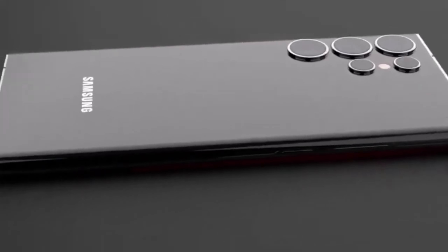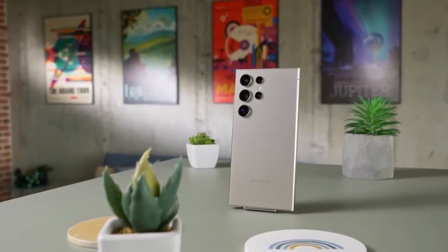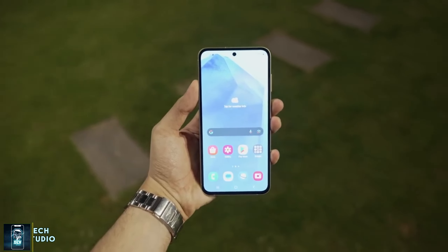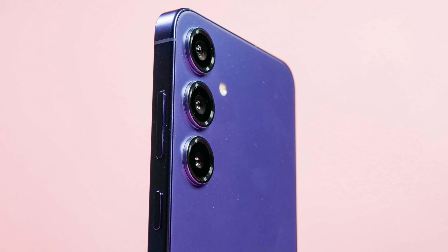Today we're diving into the exciting world of tech, focusing on one of the most anticipated releases in the smartphone arena, Samsung's Galaxy S25 Ultra. If you're a tech enthusiast or simply looking for your next smartphone upgrade, you won't want to miss this. Let's unpack everything we know about this flagship phone based on the latest leaks and rumors.